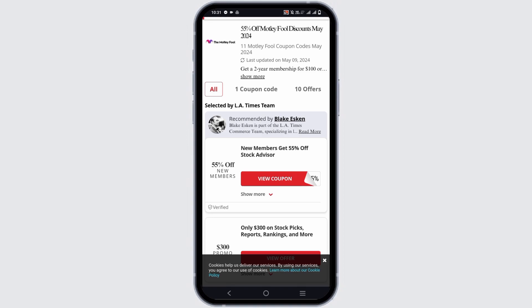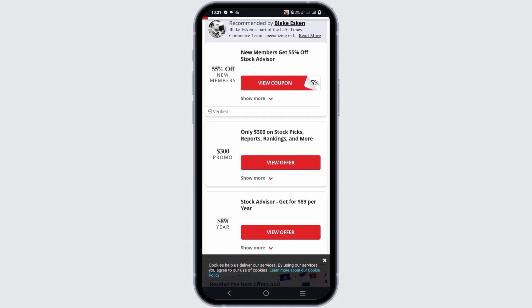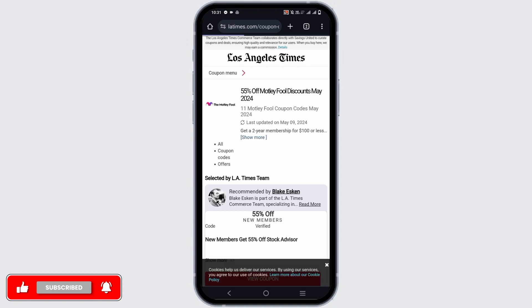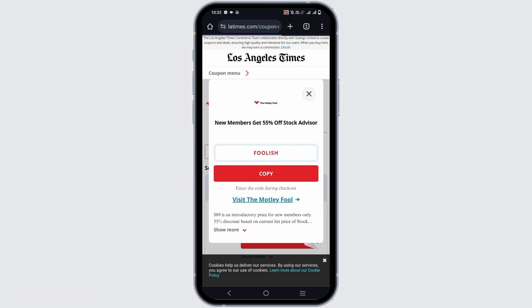Likewise, if you are a regular member you also have $300 off on stock picks and reports. But if you are a new member, just tap on the first option which is for 55% off. Tap on the view coupon button and it will take you to another page where you can see the coupon code. Just copy the coupon code and paste it into the checkout on the Motley Fool.